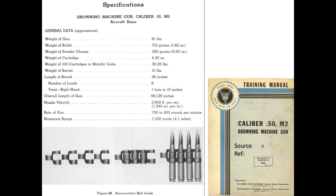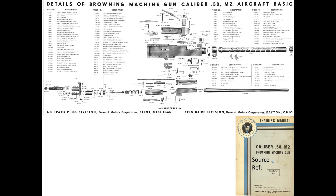This chart lists additional Browning M2 characteristics from a World War II training manual. An exploded view of the gun's components is shown in this chart.